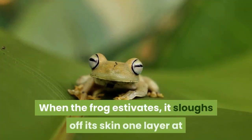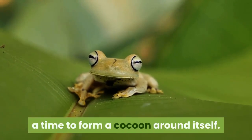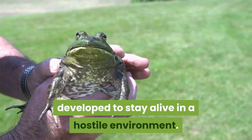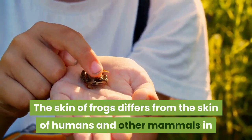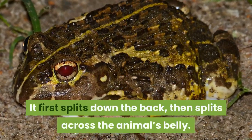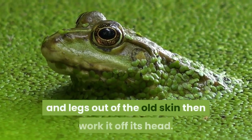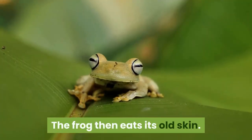When the frog estivates, it sloughs off its skin one layer at a time to form a cocoon around itself. This is one of the adaptations the frog has developed to stay alive in a hostile environment. The skin splits down the back, then across the belly, allowing the frog to pull its arms and legs out of the old skin and work it off its head. The frog then eats its old skin.